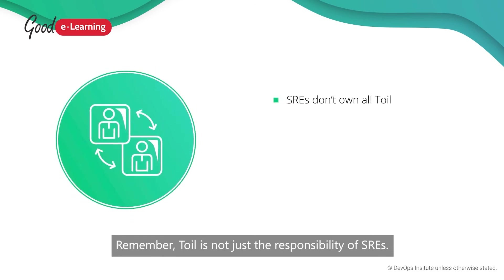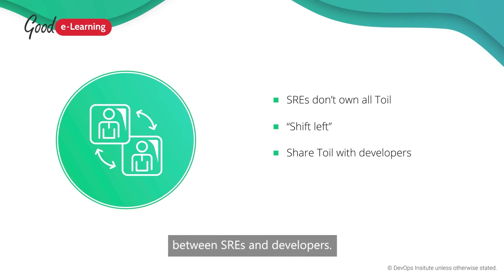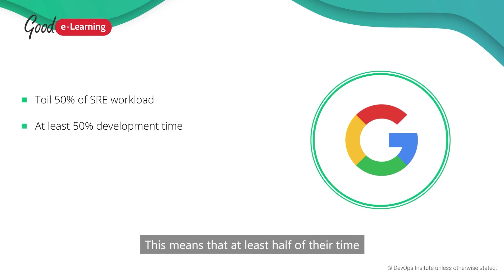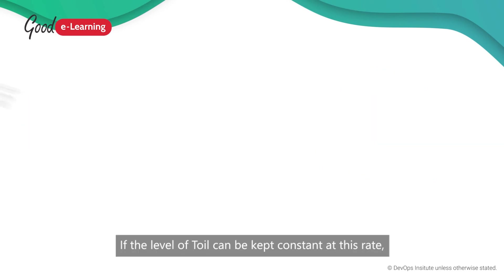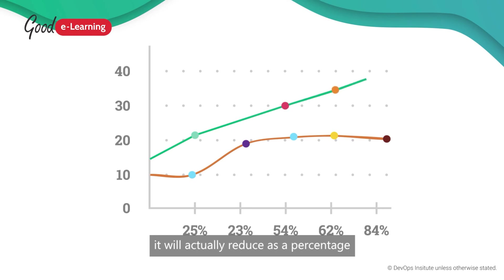Remember, toil is not just the responsibility of SREs. Many organizations operate a shift-left approach where ownership of toil is shared between SREs and developers. Google SREs aim to keep toil below 50% of their total workload and ideally aim for about 30%. This means that at least half of their time should be devoted to engineering projects that either reduce toil, add service features, or improve system reliability. If the level of toil can be kept constant at this rate, it will actually reduce as a percentage of total work in the long term, allowing the service to scale effectively.